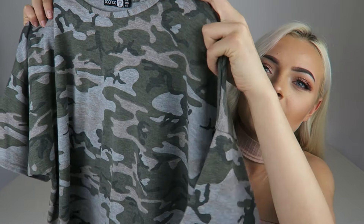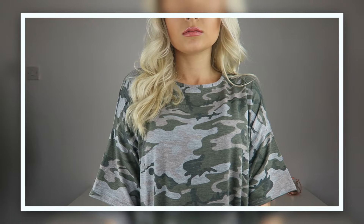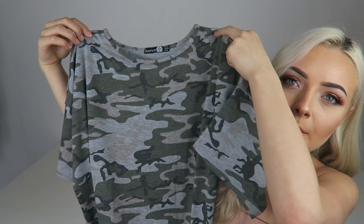One thing I absolutely love is oversized t-shirts, and I came across this khaki camo baggy t-shirt. I got it in a size 16, so it's like a really short dress on me, but I'll wear it with a pair of shorts or, if I'm going out, leggings or jeans.